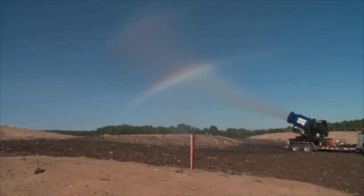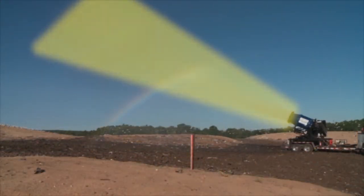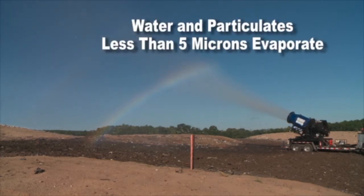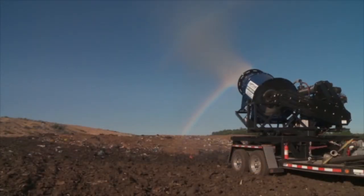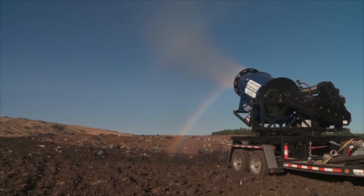The Neptune Evaporator takes leachate and converts it into an aerosol. The droplet size of the aerosol is so fine that the water and all particulates of a size less than 5 microns immediately evaporate. The contaminants or solids fall back into a designated evaporation alley in front of the system. Fallout is consistent and controlled based on the size of the particulate.